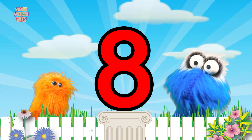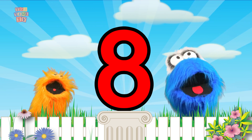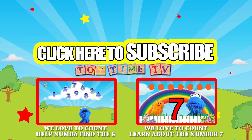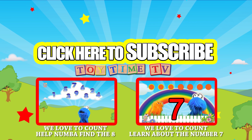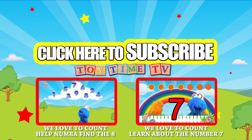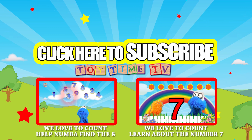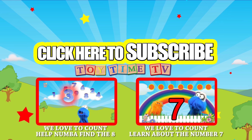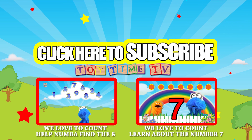And we'll see you next time! Bye everyone! Bye! Be sure to click on these other videos to go see some more great stuff here on Toytime TV! Also be sure to subscribe! Now if you're watching on a tablet or a cell phone, you can click on this video over here as it pops up!